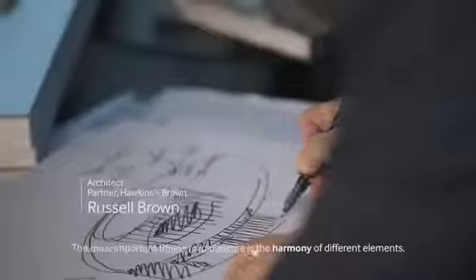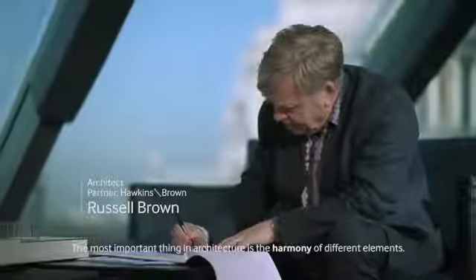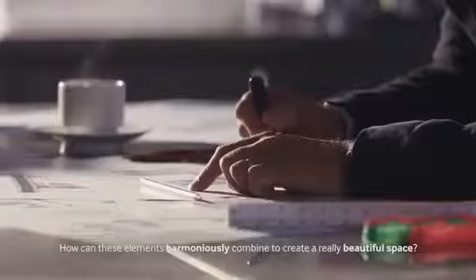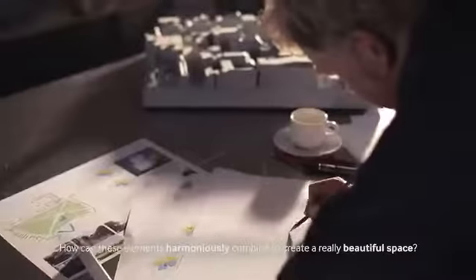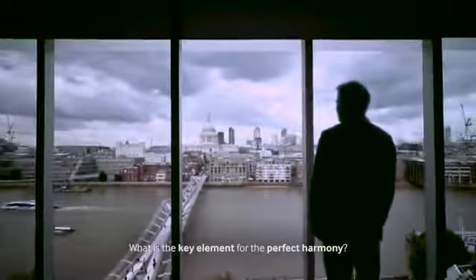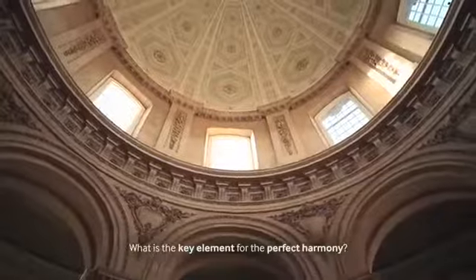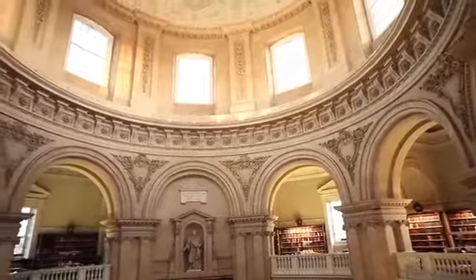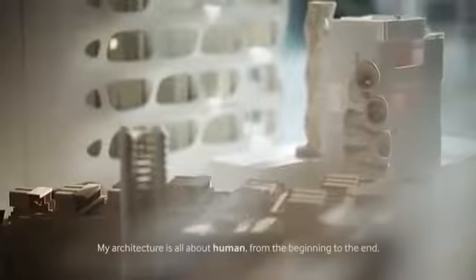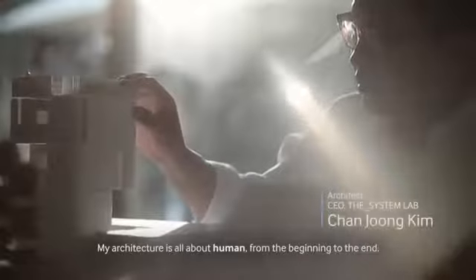The most important thing in architecture is the harmony of different elements. How can these elements harmoniously combine to create a really beautiful space? What is the key element for this perfect harmony? My building is the beginning, and the conclusion is — it's the person.